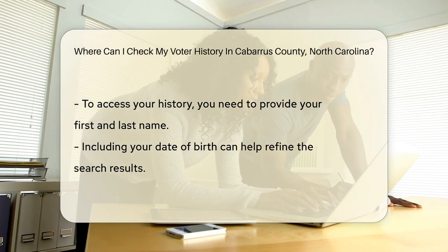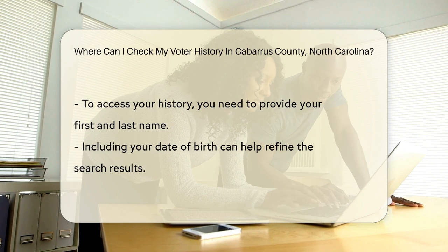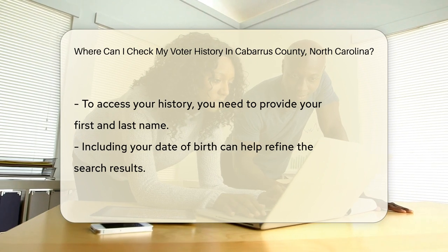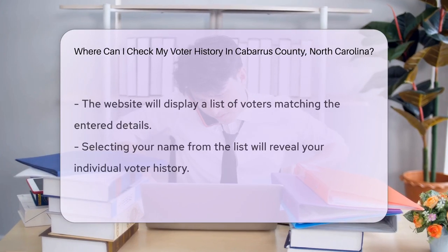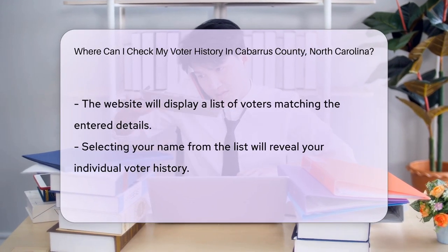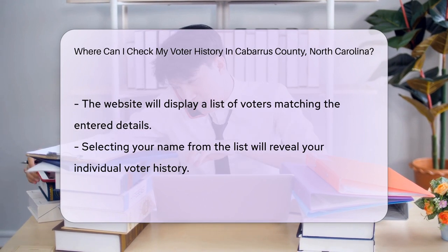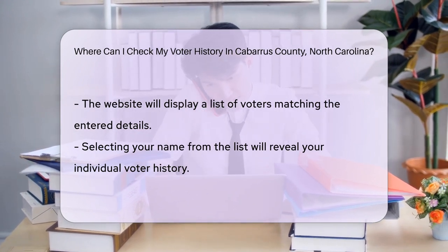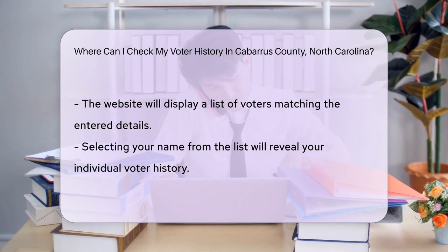To peek at your own voter history, you'll need to access the North Carolina State Board of Elections website. They've got a nifty tool that's more efficient than a Swiss Army knife for all things voting. Just a few clicks and you'll be in the know. You'll need your first and last name at least. Knowing your date of birth could also help narrow down the search, just like a detective hot on the case.